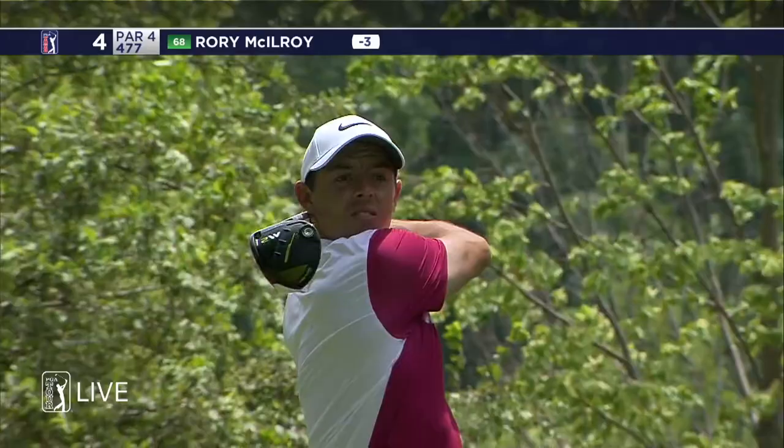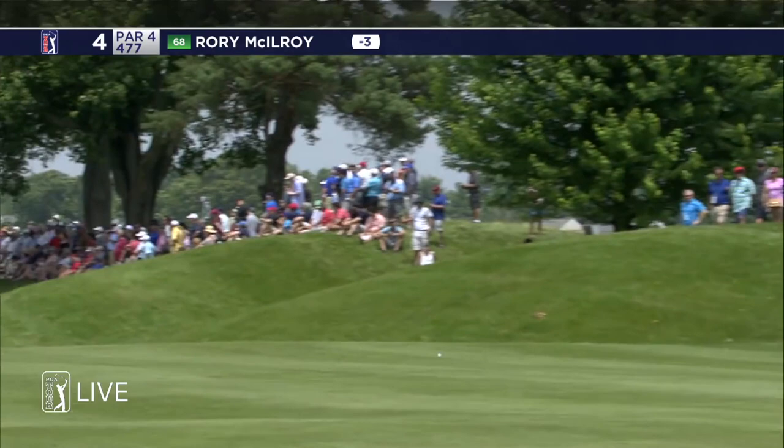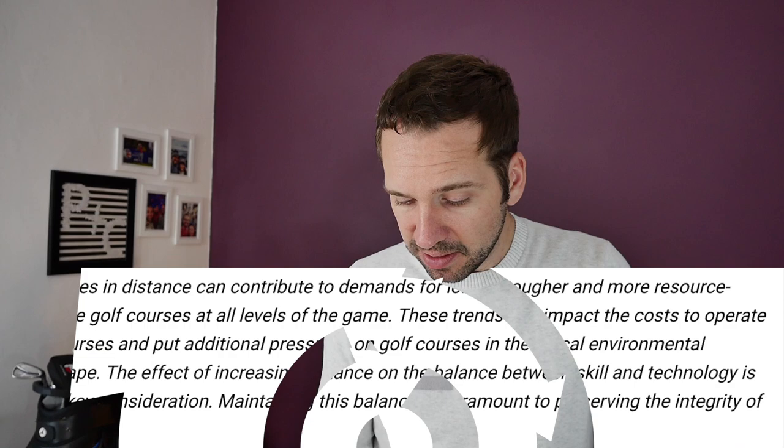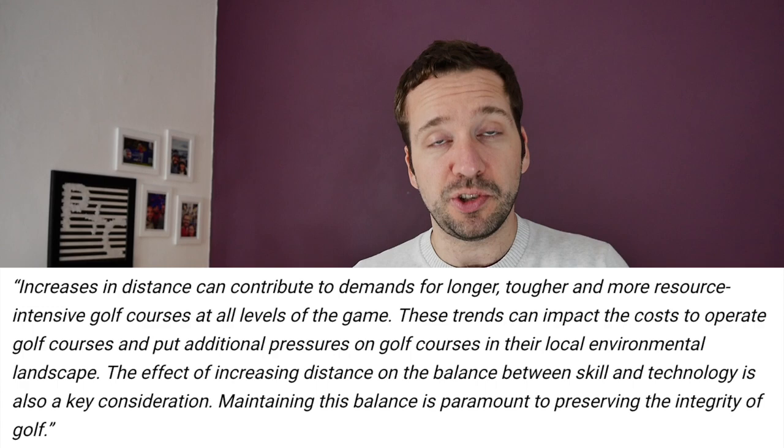Increases in distance can contribute to demands for longer, tougher and more resource-intensive golf courses at all levels of the game. This is harking back to something that Nicholas said last week about golf courses having to be made bigger and really altering from what they were meant to be. The report also notes these trends can impact the cost to operate golf courses and put additional pressures on their local environmental landscape. The effect of increasing distance on the balance between skill and technology is also a key consideration — maintaining this balance is paramount to preserving the integrity of golf.